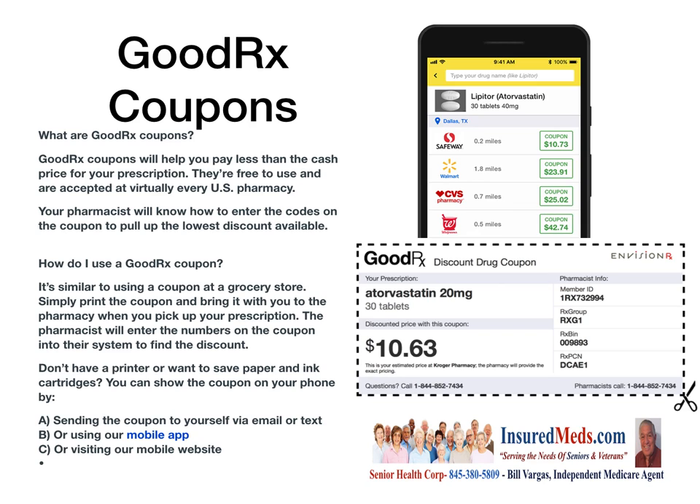How do you use the GoodRx coupon? It's similar to using a coupon at a grocery store. Simply print the coupon and bring it with you to the pharmacy when you pick up your prescription. The pharmacist will enter the numbers on the code into their system to find the discount. Don't have a printer or want to save paper and ink cartridges? You can show the coupon on your phone by sending it to yourself via email or text, or by using their mobile app or visiting their mobile website. There are three ways to have this coupon available when you go to the pharmacy.